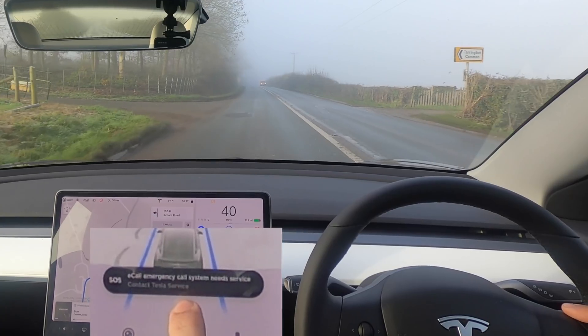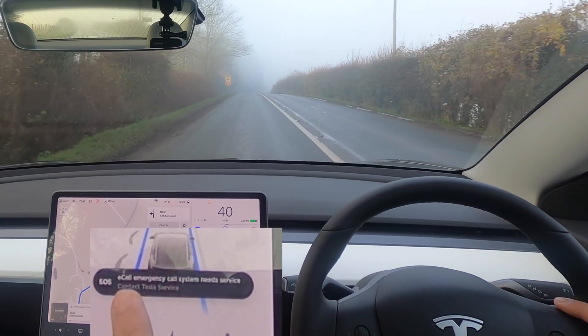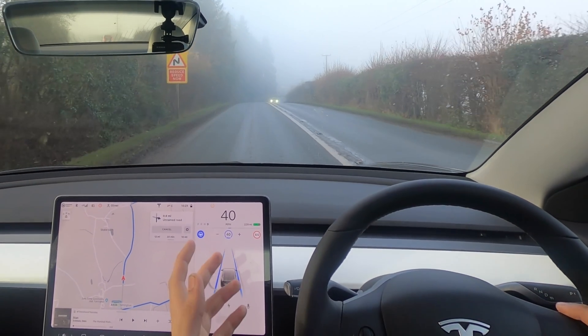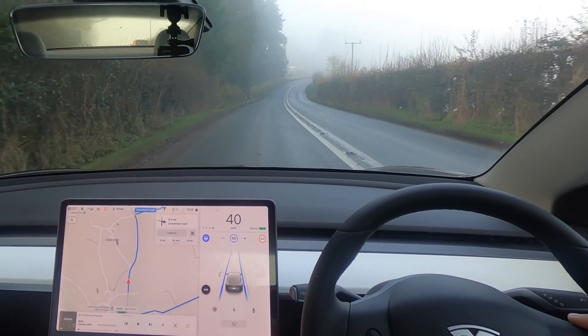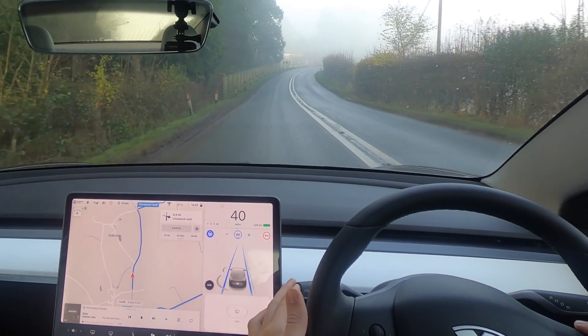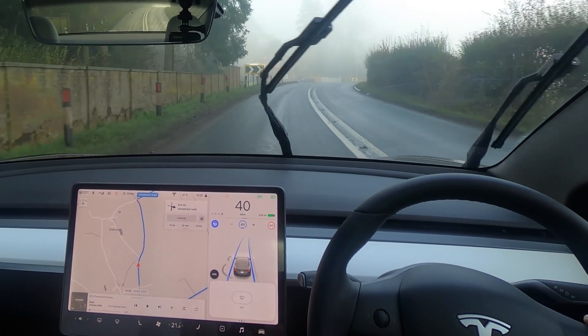I've realized we've just had this pop up: 'E-Call — emergency call system needs service.' I've never seen that before, never heard of it — let me know in the comments if you know what it means. We're going to cruise at 40 to begin with and just see how the car deals with it. All the cameras and sensors are clean — I'll just do my window again so it's nice and clean.